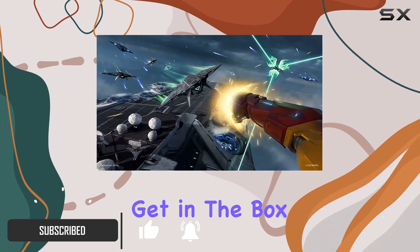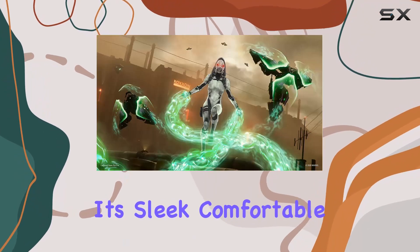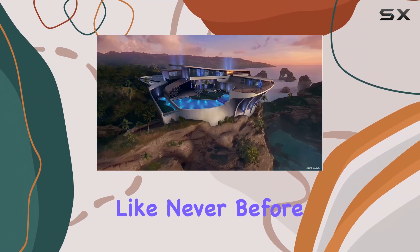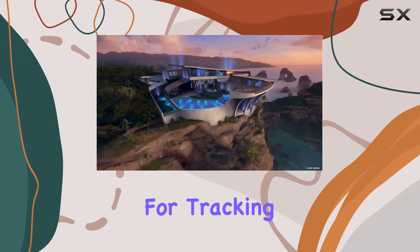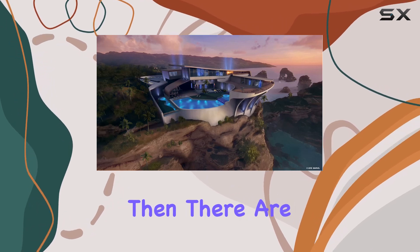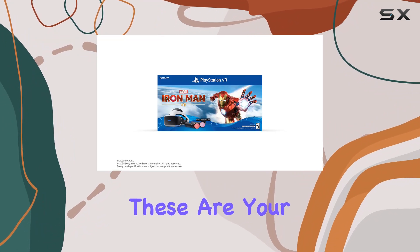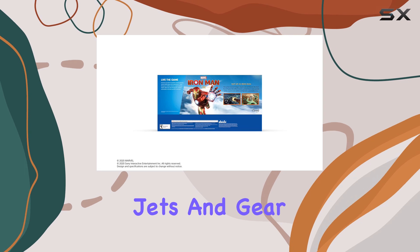Let's start with what you get in the box. First off, you have the PlayStation VR headset itself — it's sleek, comfortable, and immerses you into the Iron Man universe like never before. Next, we've got the PlayStation camera, essential for tracking your movements in the VR world. Then there are the two PlayStation Move motion controllers, your ticket to becoming Iron Man as you wield his iconic repulsor jets and gear with precision.